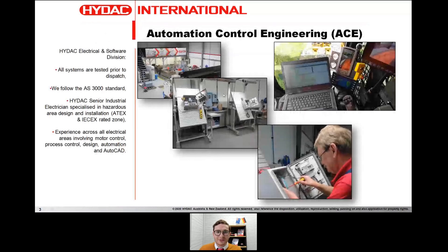The Automation Control Engineering team within HIDAC — the ACE team — is our automation, electronics and programming division within HIDAC Australia, based out of Melbourne. We do electro-hydraulic projects, software development, and electrical panel manufacture and wiring. We're quite experienced in hazardous areas as well. We have ATEX and IECEx approval, so we can tackle projects in those areas.